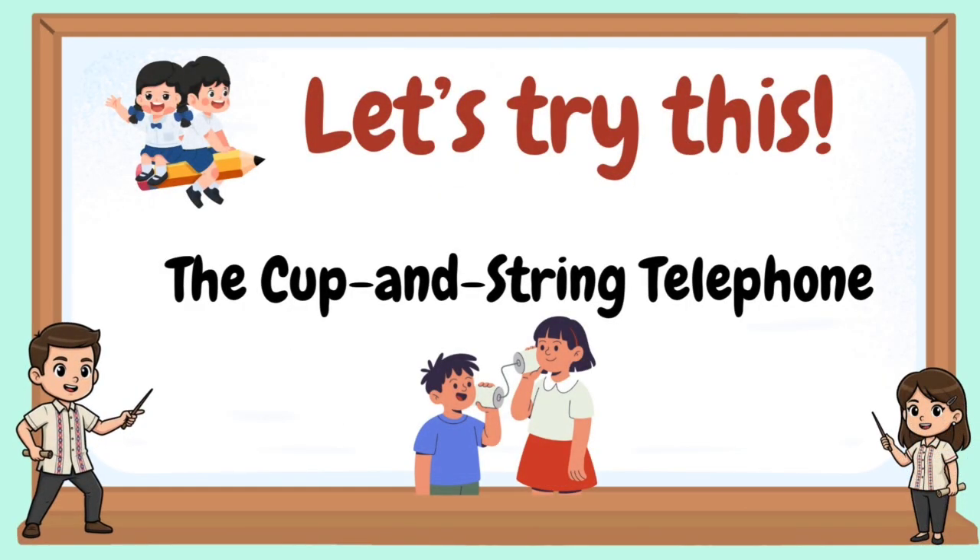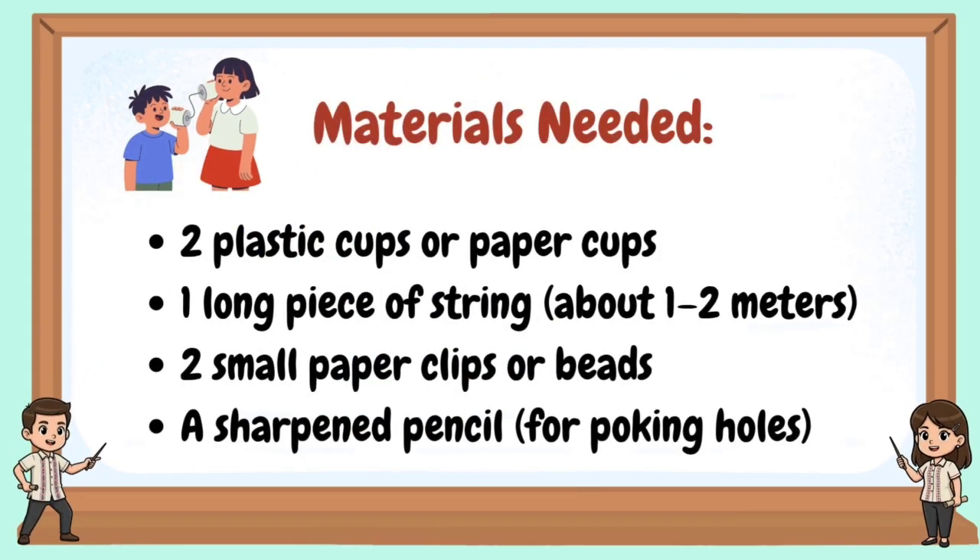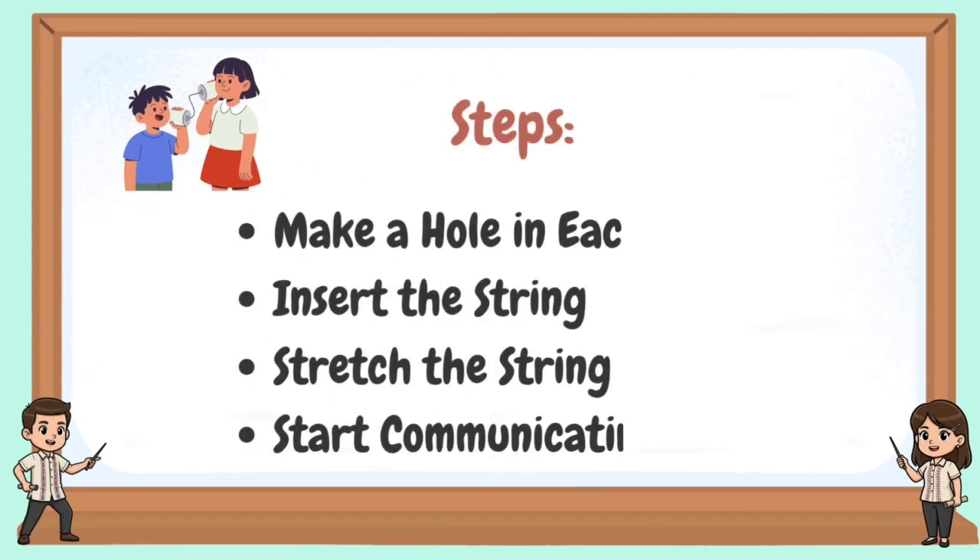Let's try this: the cup and string telephone. Materials needed. Steps.